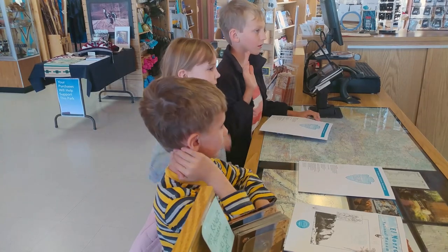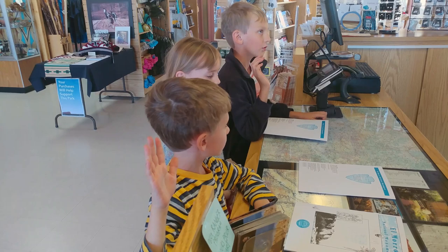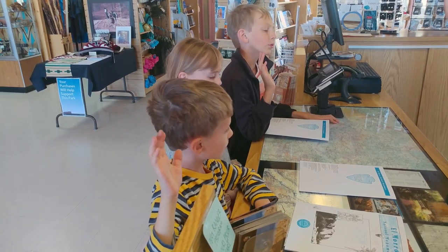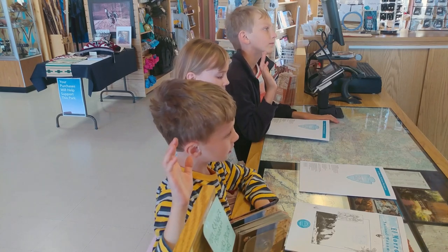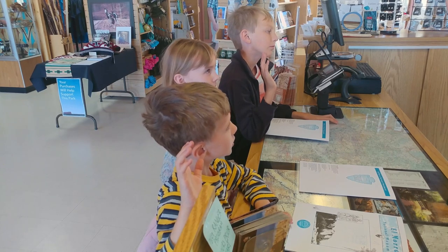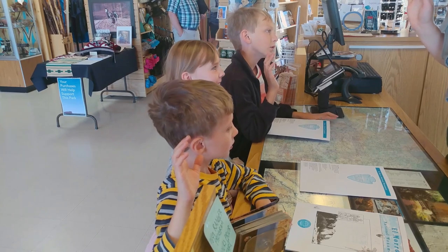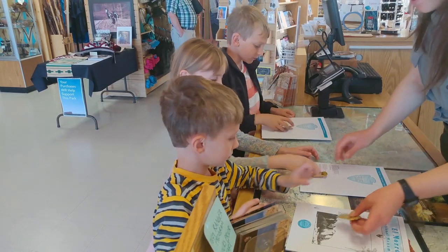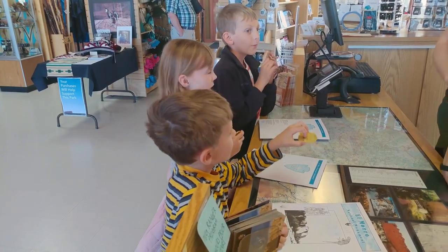Stand up straight, put your right hands up, and repeat after me: 'As a junior ranger, I promise to protect all national parks, and all plants, and animals, and rocks, and people who call it home.' Good job! This is their 13th Junior Ranger badge — wow!